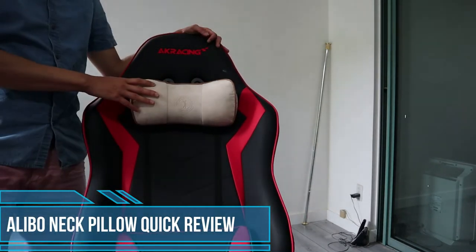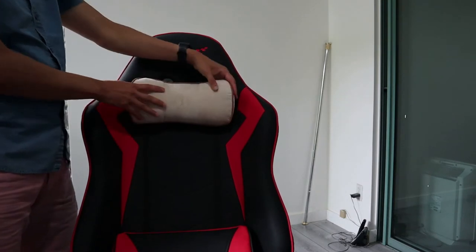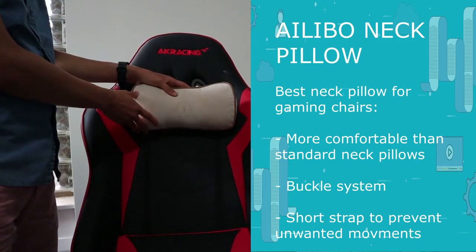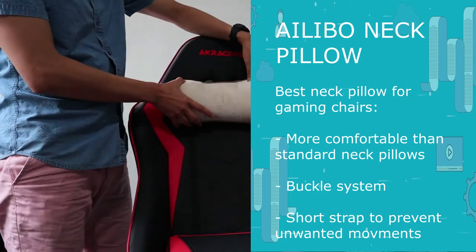Hey guys, this is George from RibbonomicTrends.com. In this quick video I want to show you the Alibo neck pillow for office chairs and why we picked this as the best overall specifically for gaming chairs. Here are a couple of reasons why we like this so much for gaming chairs.